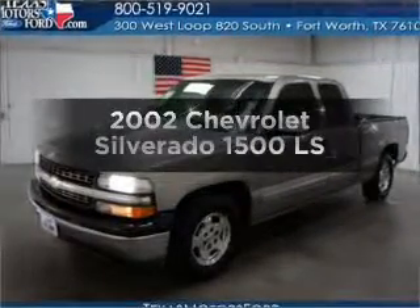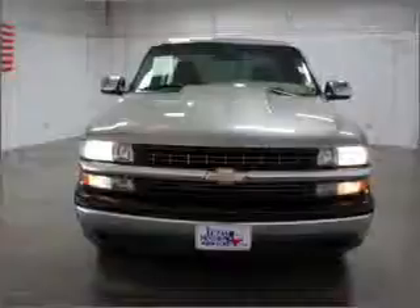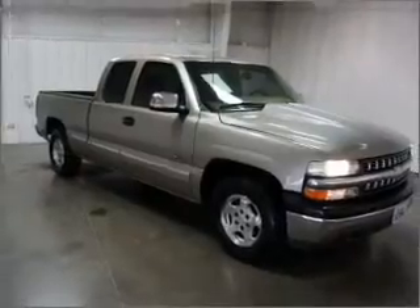Check out this 2002 Chevrolet Silverado 1500. Travel the roads in style and comfort in this great vehicle, with a powerful 8-cylinder engine connected to a smooth shifting automatic transmission.